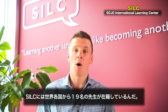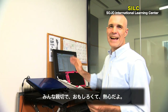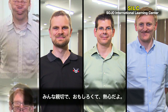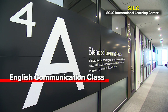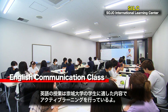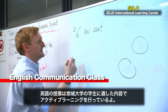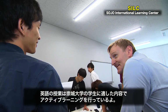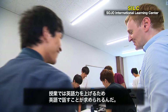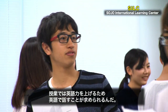The SILC has assembled 19 teachers from all over the world who are friendly, fun, and dedicated to improving their students' abilities to communicate in English. English communication classes in the SILC are designed specifically for Sojo students and incorporate an active learning approach. In class, students develop English skills by using English with their peers.